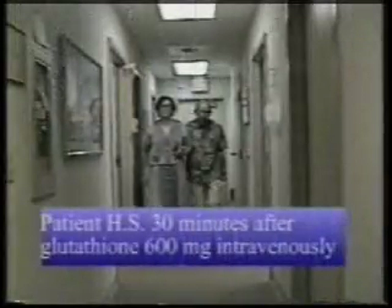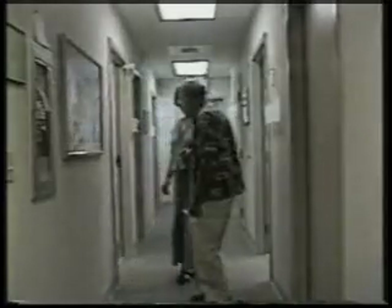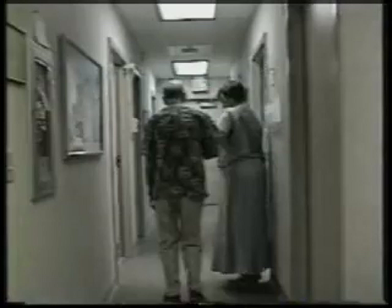The patient was given 600 mg of glutathione intravenously. 30 minutes later, he is noted to be walking with much more fluidity and much better balance. He turns 180 degrees with much less difficulty, and does seem to rely upon his assistant much less so.